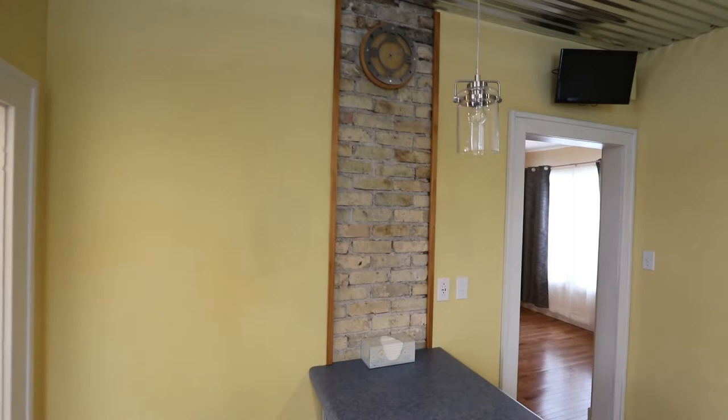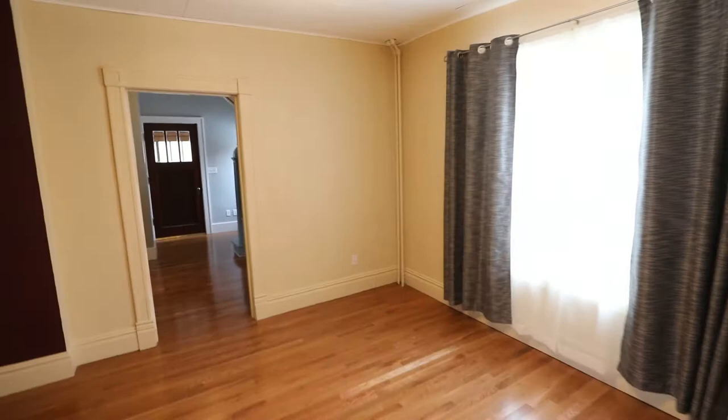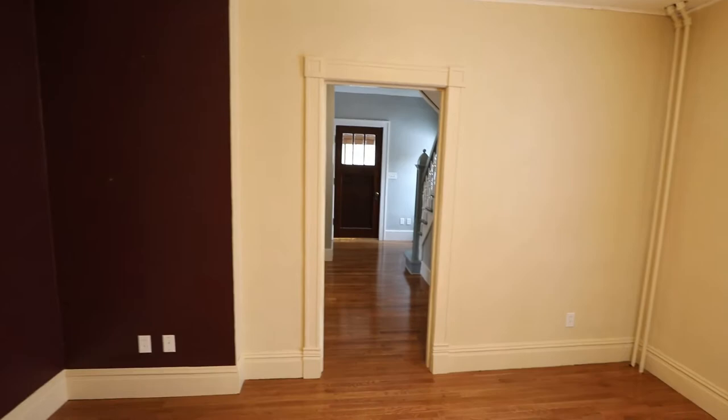Transitioning to the dining room — nice big open space. You could fit a pretty big table in here to seat guests. There's a big window on the right-hand side that brings in a lot of natural light. That's the front door over there; we came in through the back.